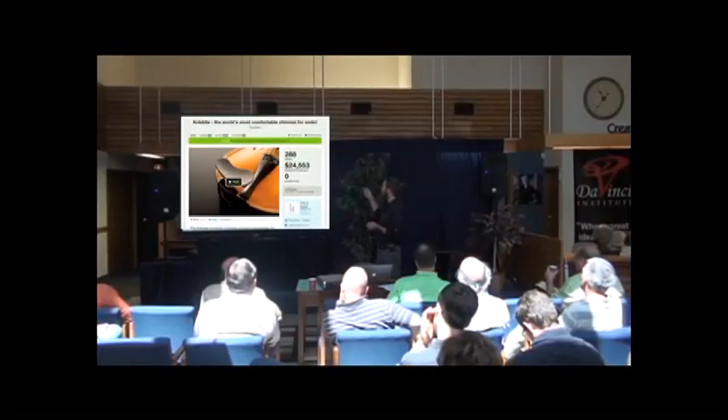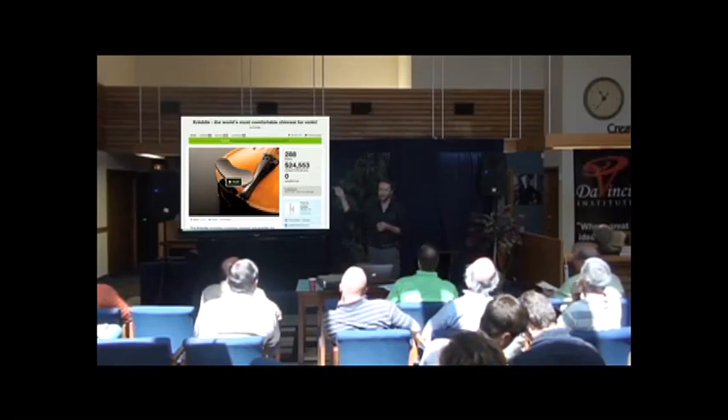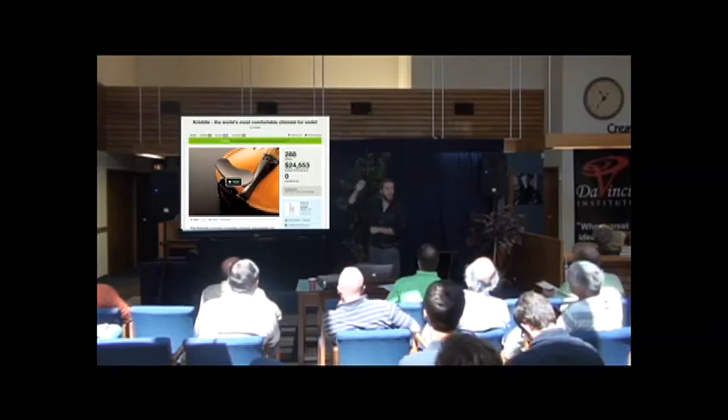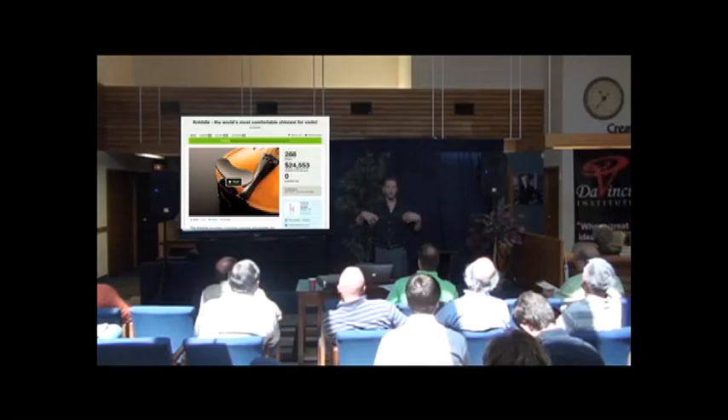Regarding rewards: in September, Kickstarter implemented the no-multiples rule. I had been planning a Kickstarter for months before that and was definitely planning on doing multiple rewards. The reward levels were: $10 — your name on the website and a thank-you; $25 — a microfiber cloth with the logo; $75 — that's where you actually got a Cradle.